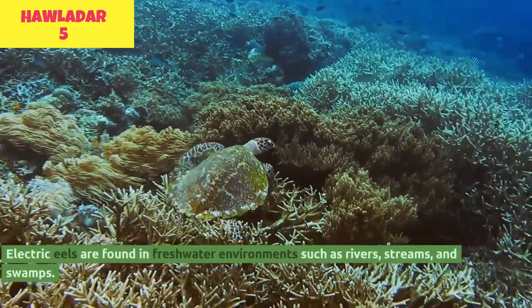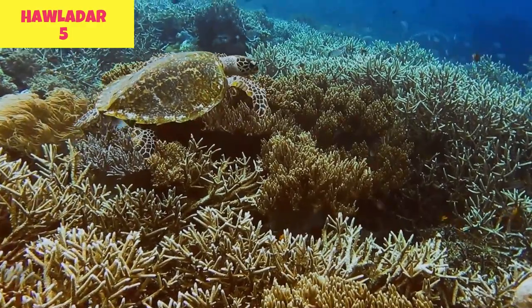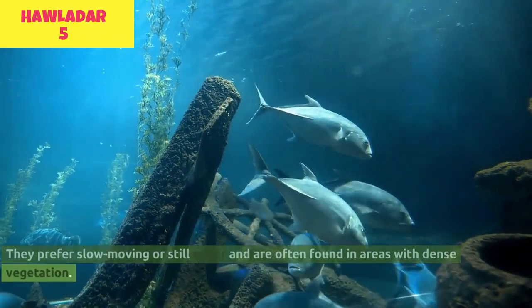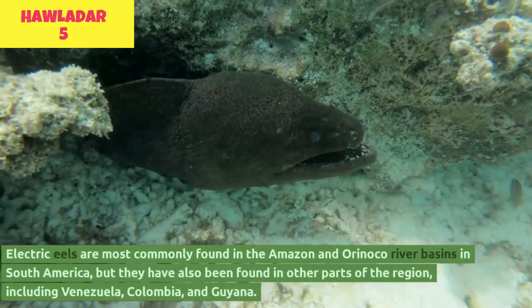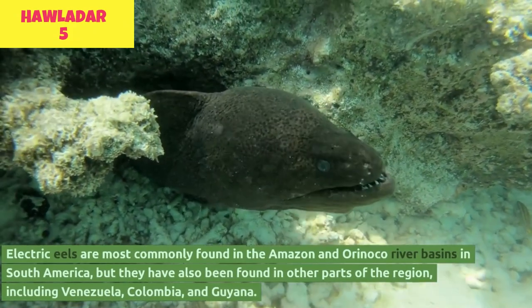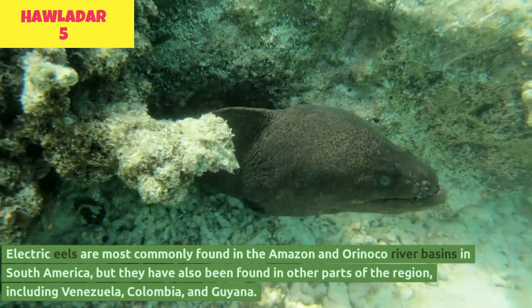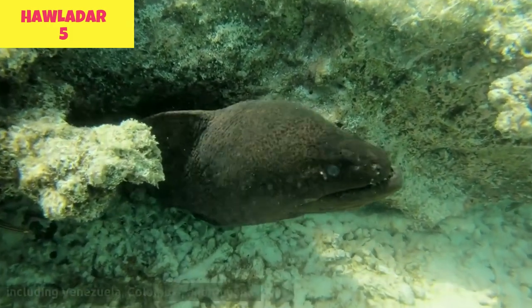Electric eels are found in freshwater environments such as rivers, streams, and swamps. They prefer slow-moving or still water and are often found in areas with dense vegetation. Electric eels are most commonly found in the Amazon and Orinoco River basins in South America, but they have also been found in other parts of the region, including Venezuela, Colombia, and Guyana.